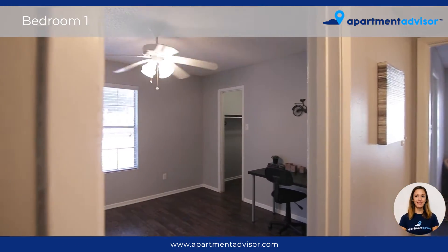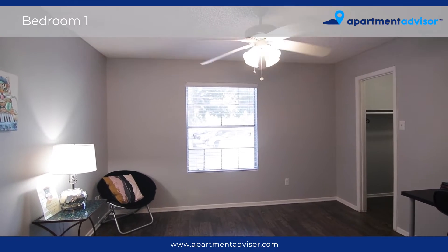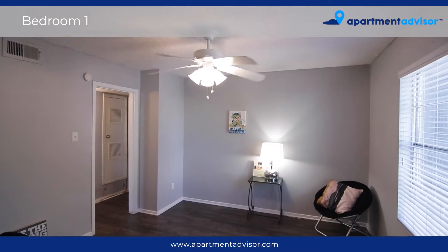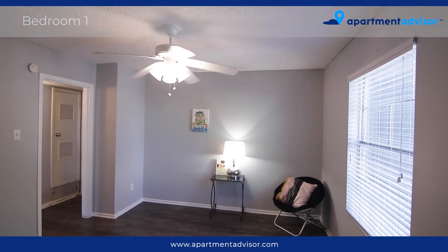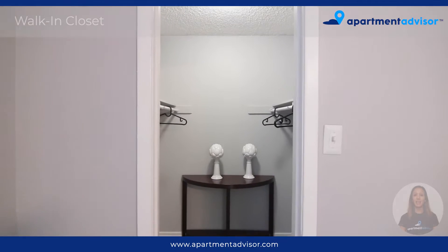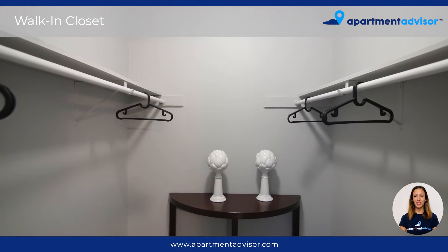The first bedroom is bright and offers its own ceiling fan. And here we have the walk-in closet, offering plenty of space for closet organization with built-in shelving.